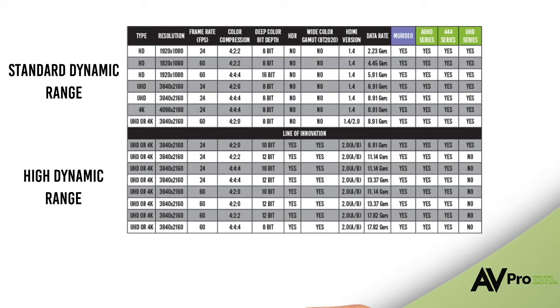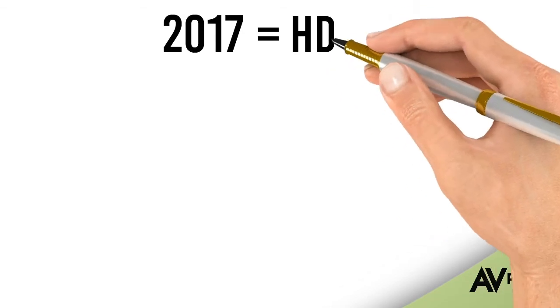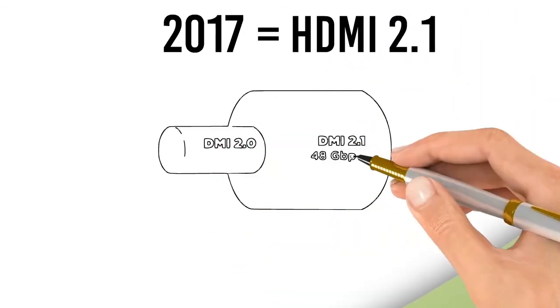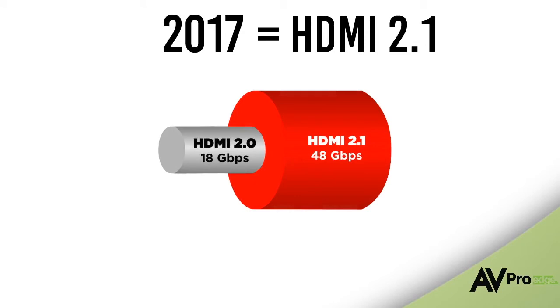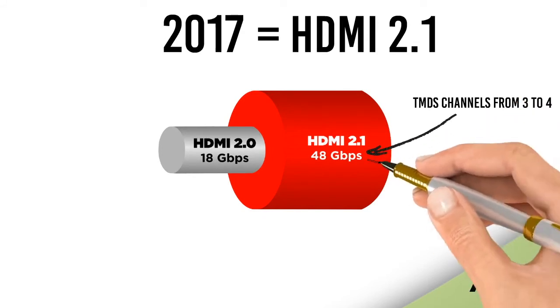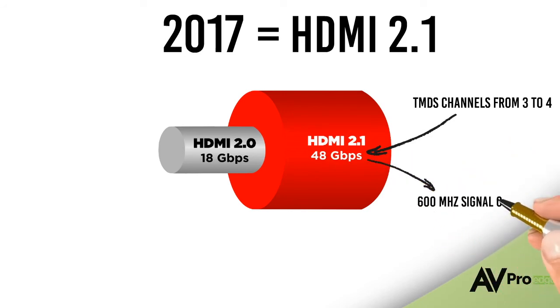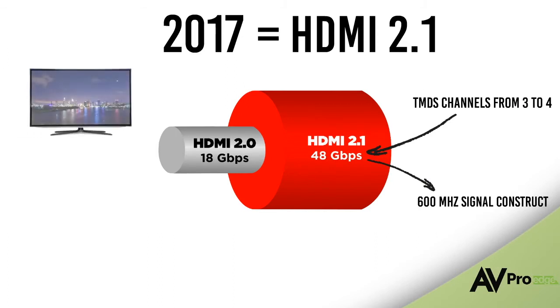High dynamic range is the most impactful innovation in imaging systems ever — because human beings see in contrast first, not resolution. Now we must look to the future. HDMI 2.1 has been announced and requires 48 gigabits per second to function. To cater for this massive increase, the new specification raises the signal channels — commonly called TMDS channels — from 3 to 4. By splitting the data over more channels, it's possible to increase throughput to 48 gigabits per second on a 600 megahertz signal construct.